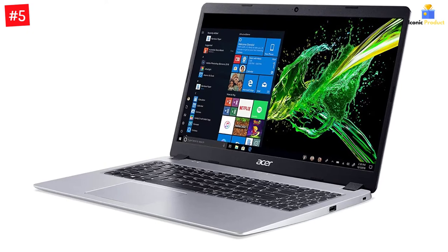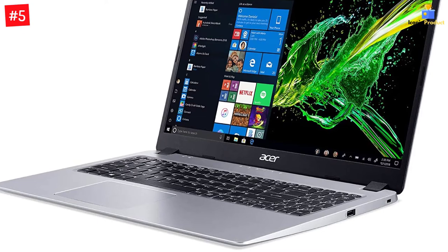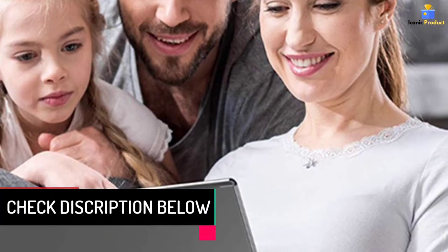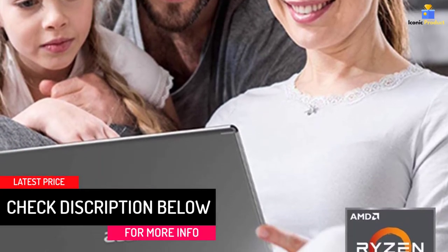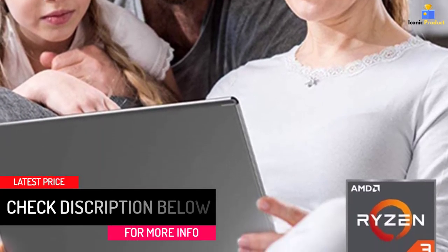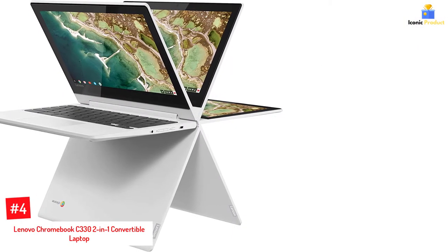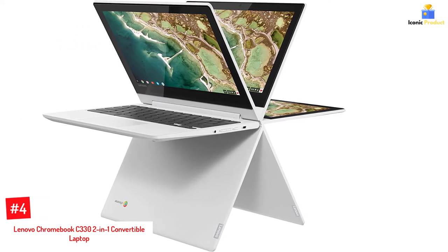The device also comes with a USB 3.1 Gen 1 port, a couple of USB 2.0 ports, an HDMI port, and an Ethernet port for easy connectivity and data transfer. The laptop also has a backlit keyboard for working comfortably in any environment.